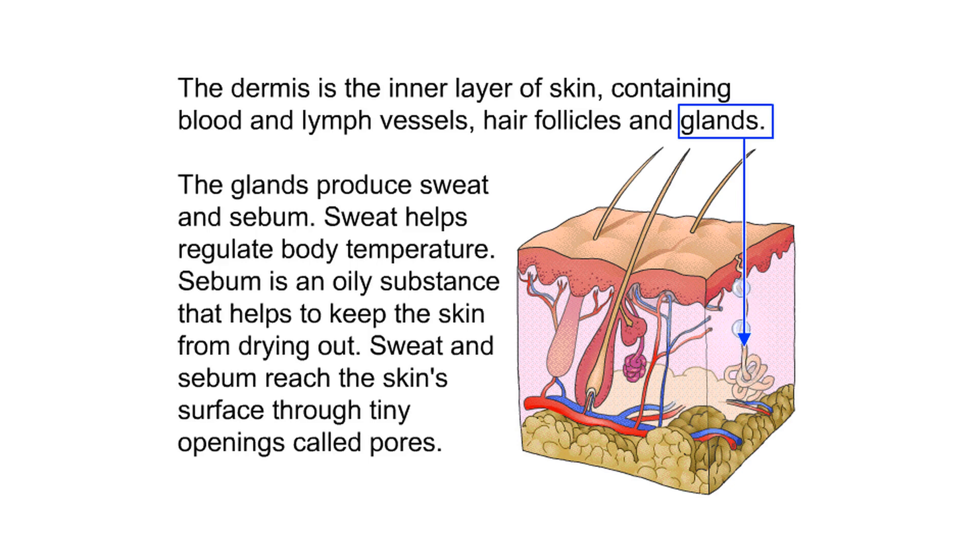The dermis contains hair follicles and glands. The glands produce sweat and sebum. Sweat helps regulate body temperature. Sebum is an oily substance that helps to keep the skin from drying out. Sweat and sebum reach the skin surface through tiny openings called pores.